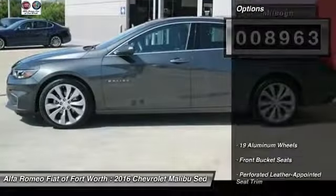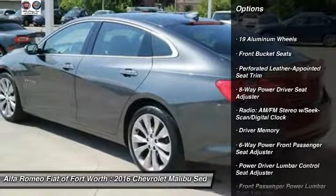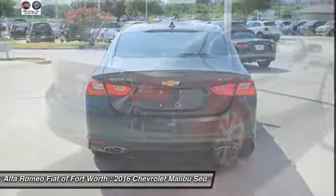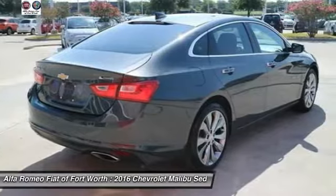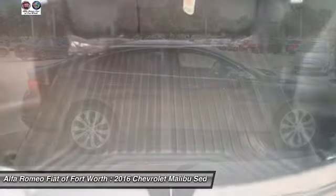Here are some of this vehicle's great options: traction control, navigation system, power passenger seat, air conditioning, dual airbags, leather wrapped steering wheel, power steering, four wheel disc brakes, center arm rest, and electronic stability control.